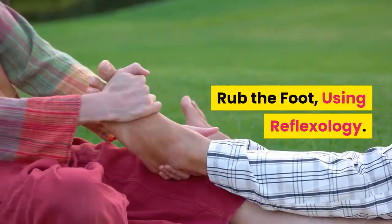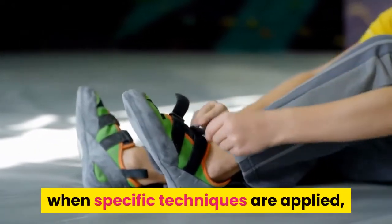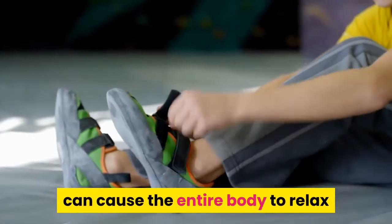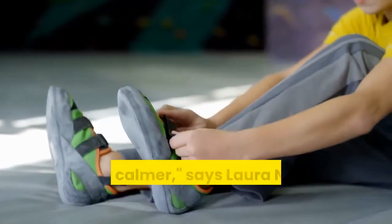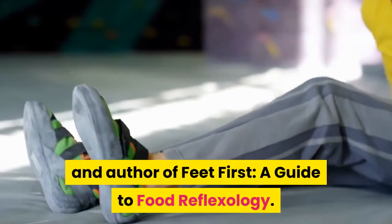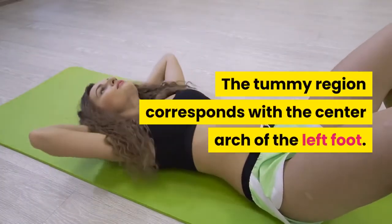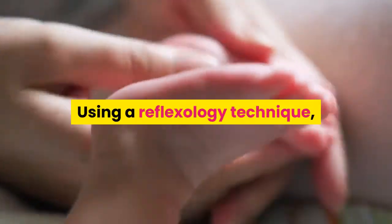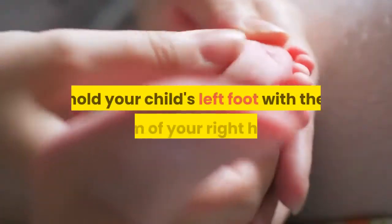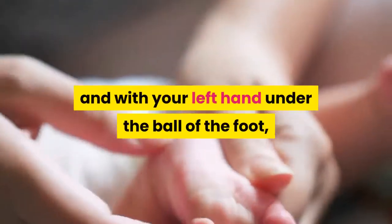Rub the foot using reflexology. There are thousands of nerves in the feet and hands that, when specific techniques are applied, can cause the entire body to relax and feel calmer, says Laura Norman, a reflexology practitioner and author of Feet First, a guide to foot reflexology. The tummy region corresponds with the center arch of the left foot. Using a reflexology technique, hold your child's left foot with the palm of your right hand and with your left hand under the ball of the foot.